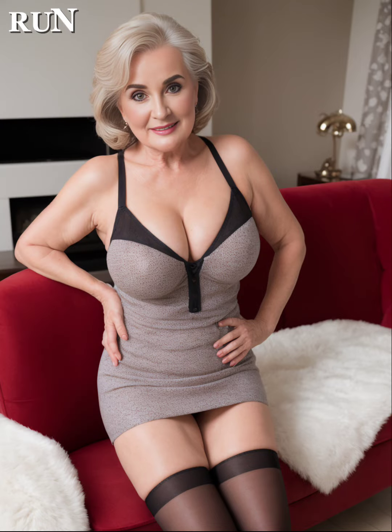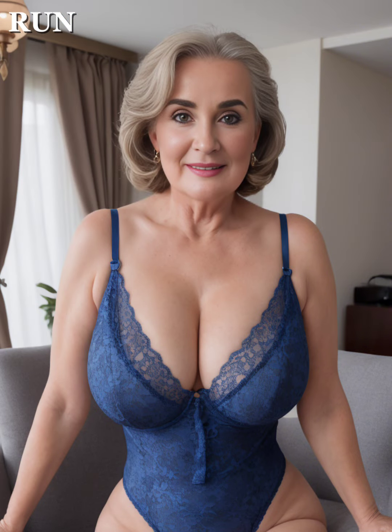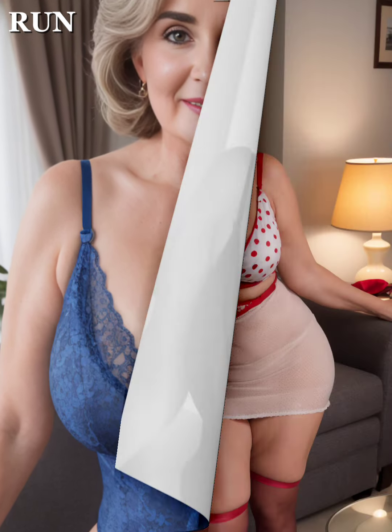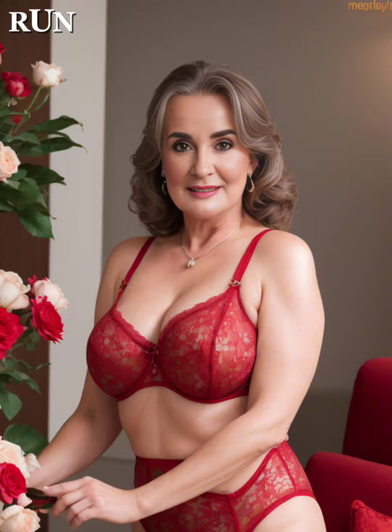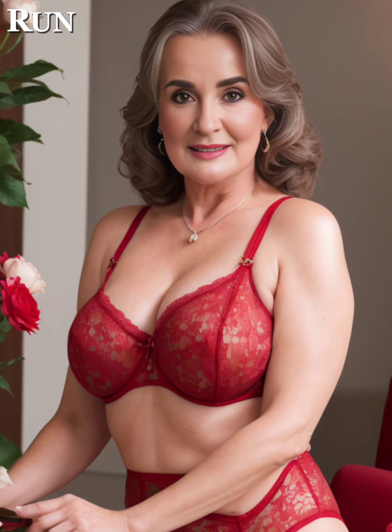Silk, chiffon, and lace each have their own unique appeal and versatility. Whether you're dressing for a casual day or a luxury evening, these fabrics can significantly up your style quotient. Don't be afraid to mix and match these textiles with different accessories to find a look that expresses your personal style, while staying true to the elegance these fabrics convey.